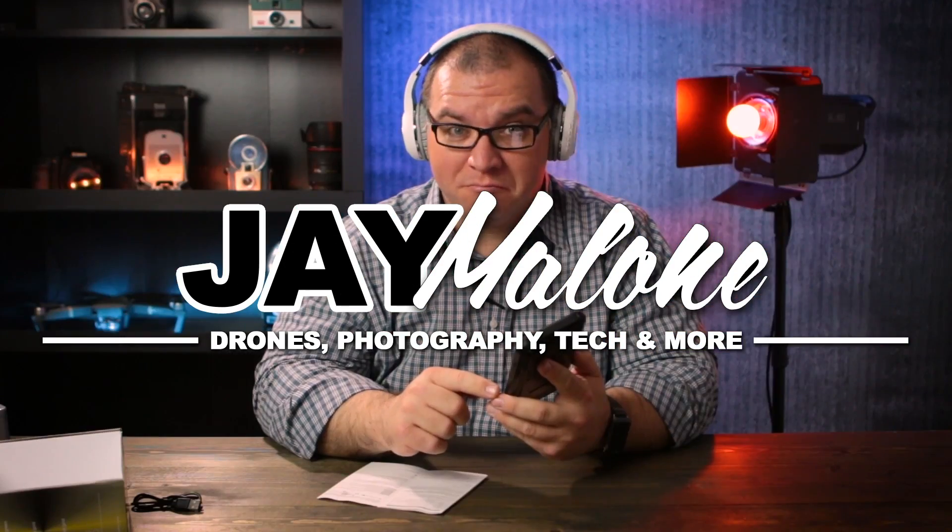Today I'm answering a simple question that I've gotten in several comments: should you register multiple drones? To make sure I was telling you what you needed to know, I did call my contact at the Little Rock FAA office and ran this question by him. He was aware of the question and gave me some insight into it.